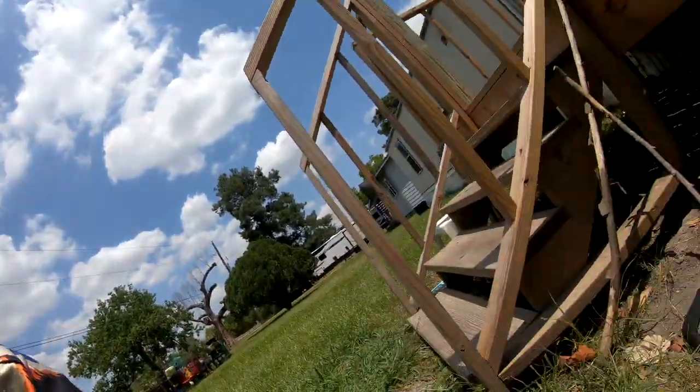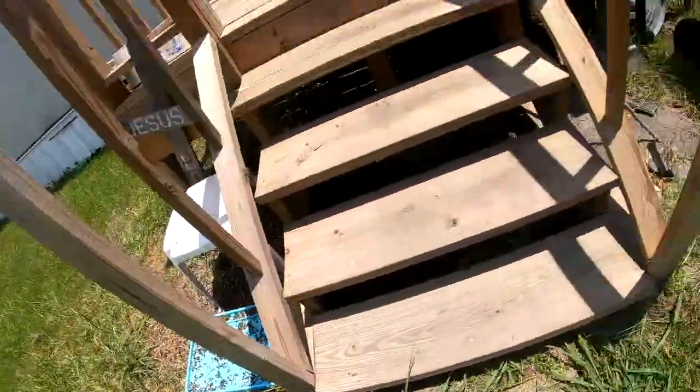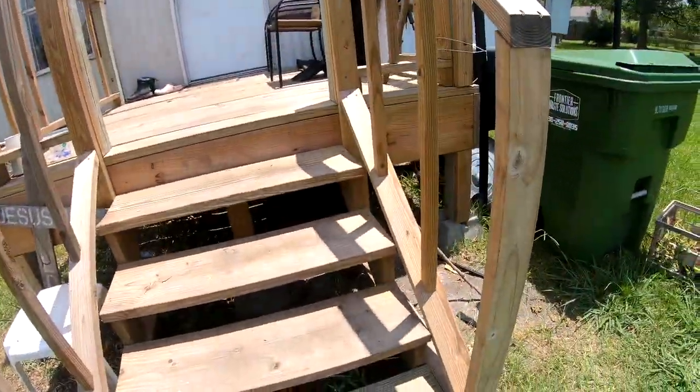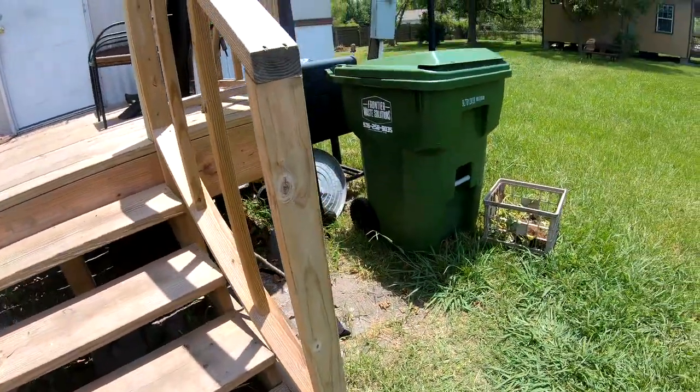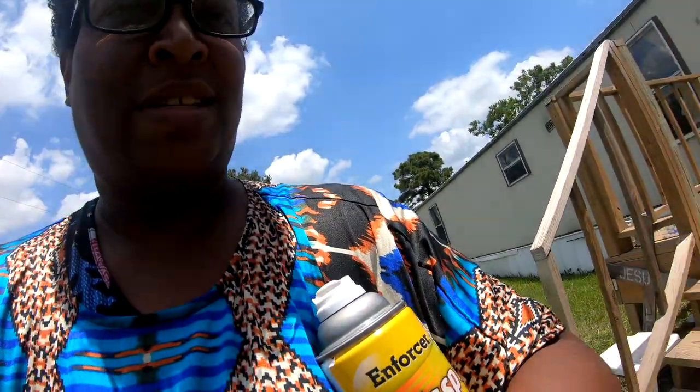Maybe I won't slide it under there for y'all to see. Y'all can see them drop — I'm gonna put y'all right there. They're going back and forth under that right now. Okay, two of them left. I'm trying to do this with the GoPro and I need to just go and spray this nest and get this stuff done.